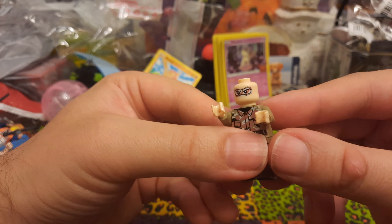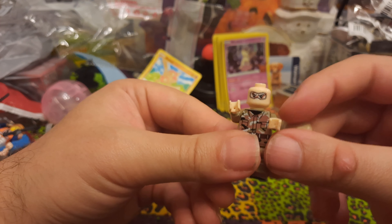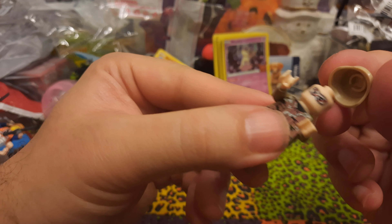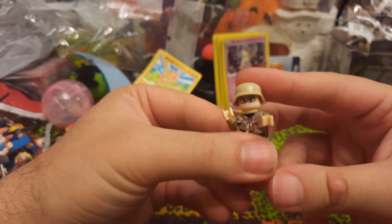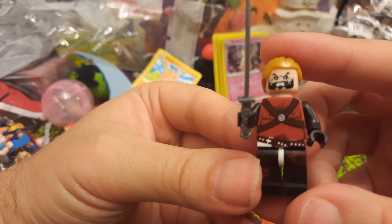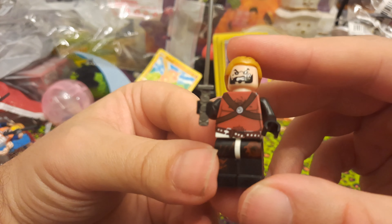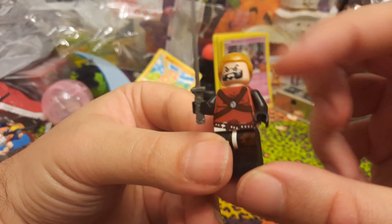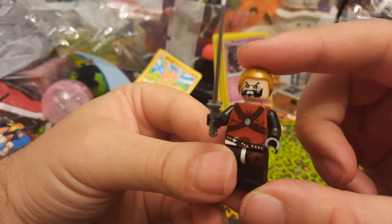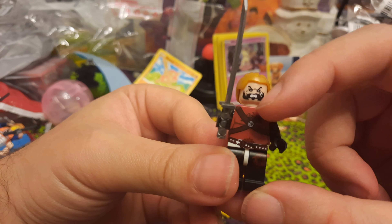We've got a military-type guy — this was the only hand I broke in this set. If you've seen my previous videos you know that the hands don't fit very well on unbranded minifigures sometimes and will break. So we've got military guy with a Psi weapon. And we've got this guy in orange coveralls with a hard hat and no accessories — he's got to go back to the construction site wherever he came from.